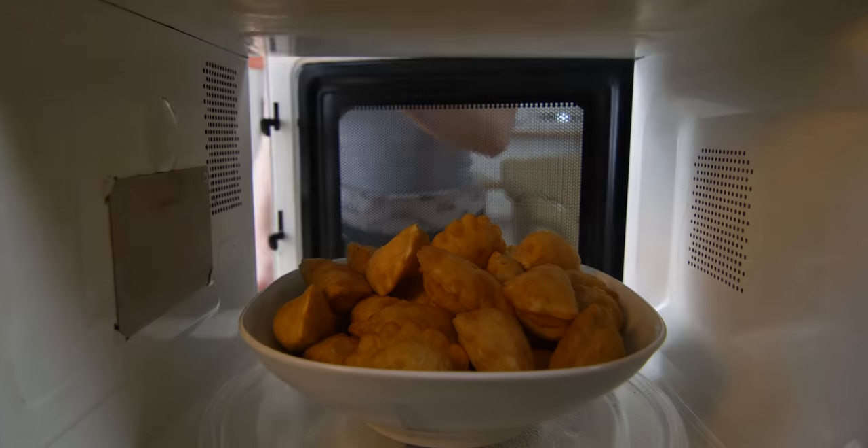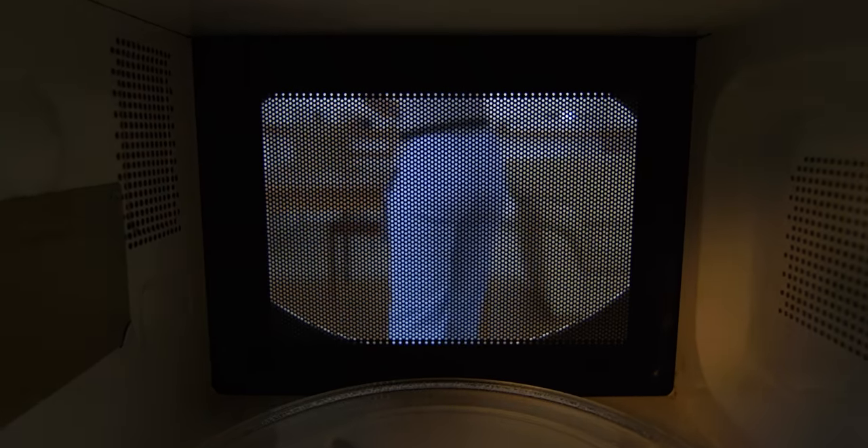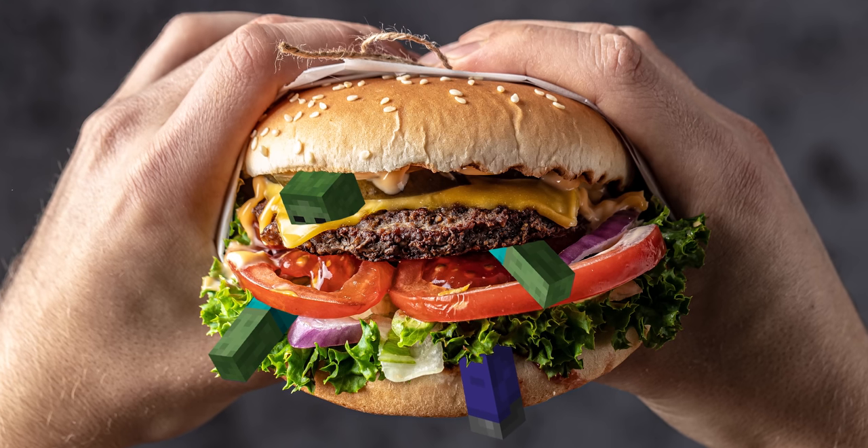And don't worry about opening the door immediately after cooking. Microwaves travel extremely quickly, so they'll be absorbed into the food long before the door opens. Although waiting a little bit does have the advantage of allowing any hot spots to dissipate more evenly throughout the food. But that's up to you and how much of an appetite you still have after thinking about cooked zombies.